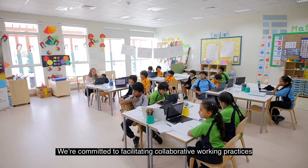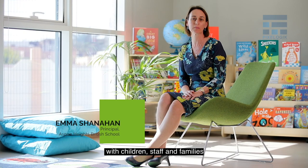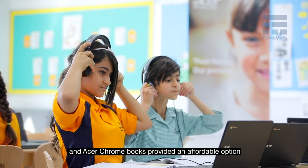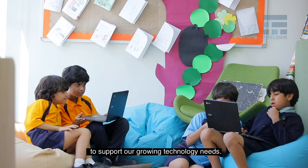We're committed to facilitating collaborative working practices with children, staff and families, and ASA Chromebooks provided an affordable option to support our growing technology needs.